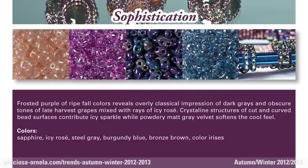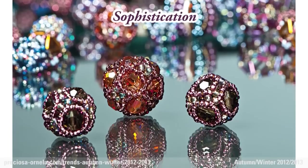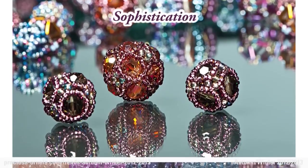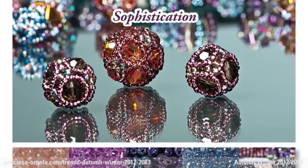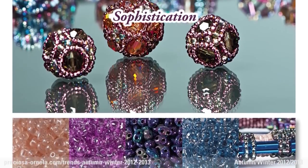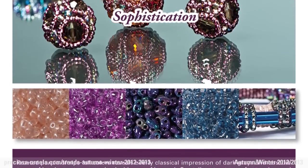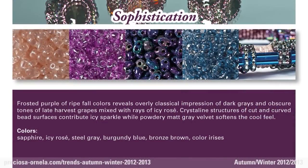Sophistication. The ripe, frosted blush of fall colors, with their overly classical tones of dark grays and the deep purples of late harvest grapes, are playfully lighted with icy rosé. The crystal-like structures of the cut and twisted bead surfaces add an icy sparkle, while the powdered, velvety matte gray softens the feeling of wintry cold.